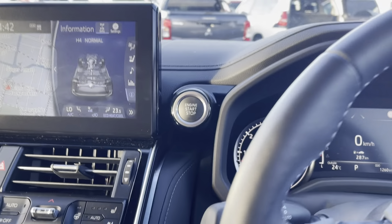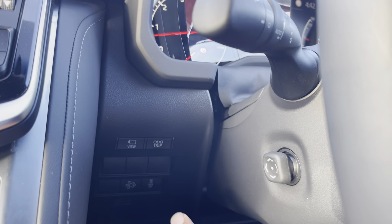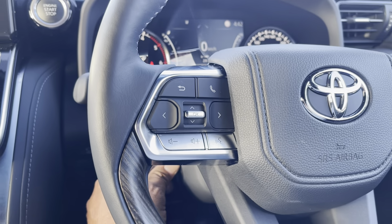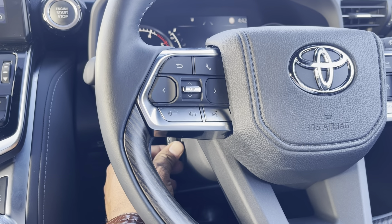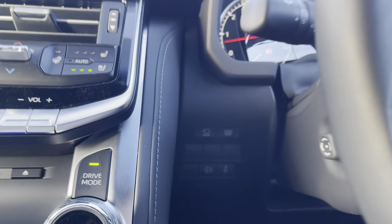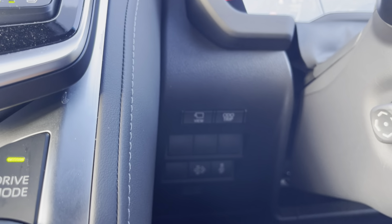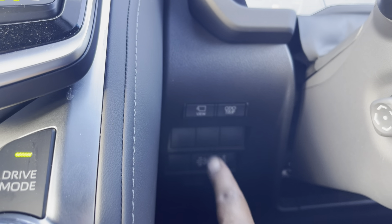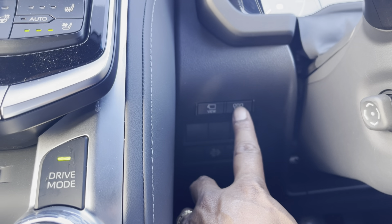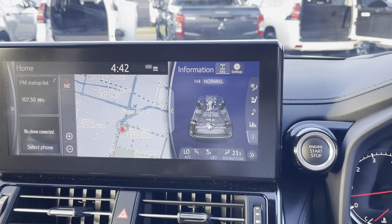Behind the steering wheel you've got electronic steering, adjustable in and out, and up and down depending on how you want it set. Just below that you've got your camera view selector and trip meter.